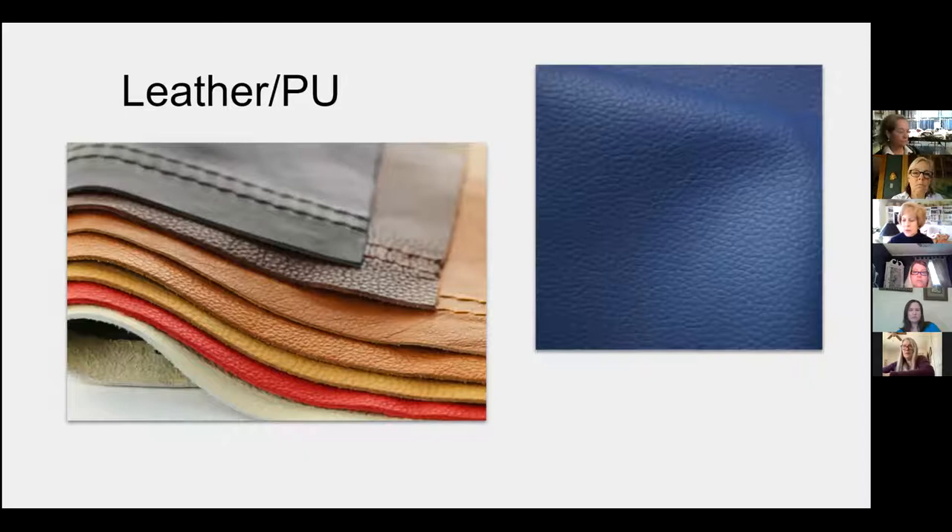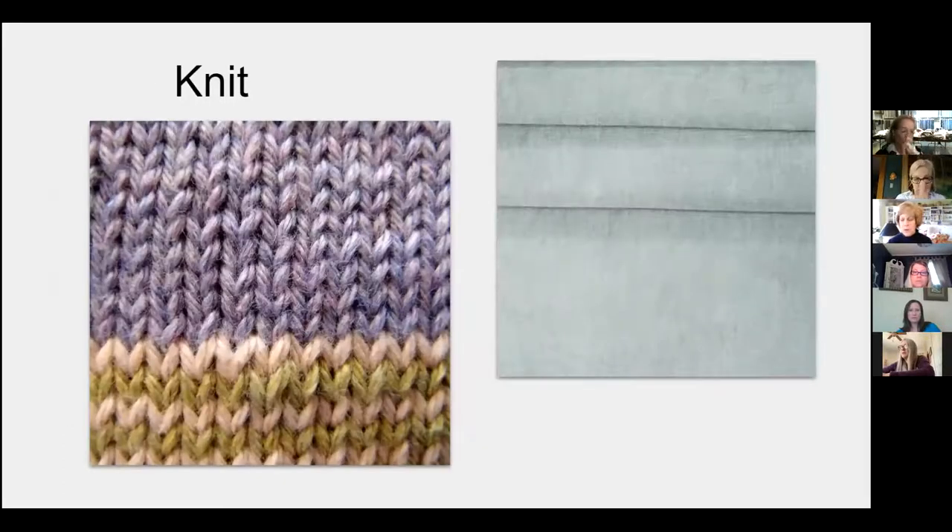Leather and vinyls make up the second category. These can be dyed, embossed, and also printed on. Knits are probably the least likely used in upholstery. These are different loop structures — here's a close-up of one from apparel, and here's a knitted fabric used in upholstery.